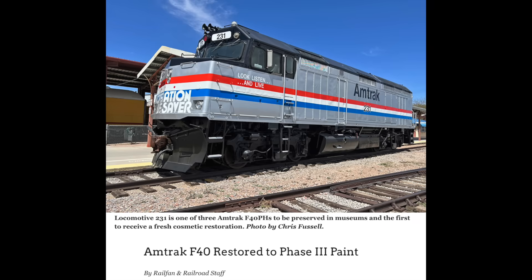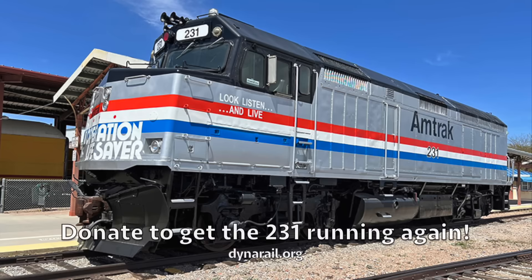The next day, Dynamic Rail Preservation unveiled its recently repainted Amtrak F40PH. This engine has bounced around between various museums over the past decade, but currently resides at the Nevada State Railroad Museum. This new paint scheme shows not only what Amtrak's classic Phase 3 looked like when it was new, but also features vintage Operation Lifesaver logos on the nose and cab.